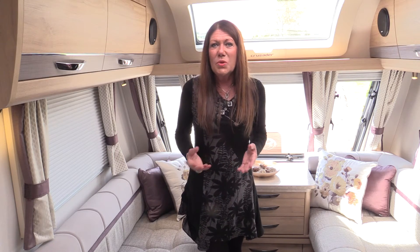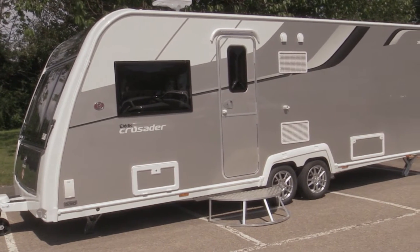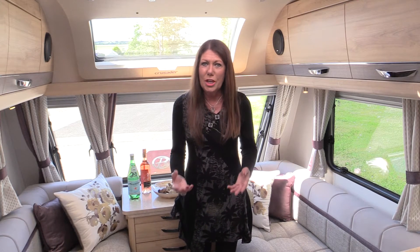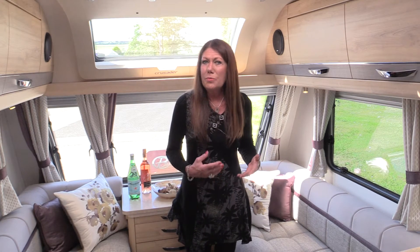Crusaders get a new colour for 2016. It's called Champagne and it literally sparkles in the sunshine. This is a range of caravans with a strong character, synonymous with a high level of specification and bags of style, space and practicality.